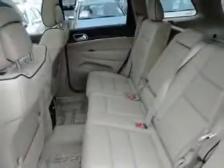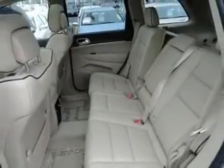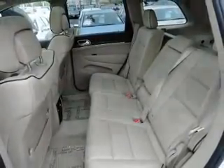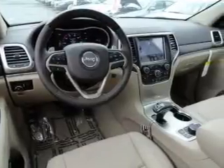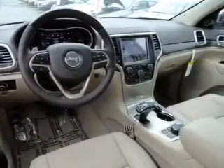Reach your destination effortlessly with GPS navigation. Stand out from the crowd with premium wheels. The anti-lock braking system will keep you safe on the road, and heated seats offer comfort in cold weather.